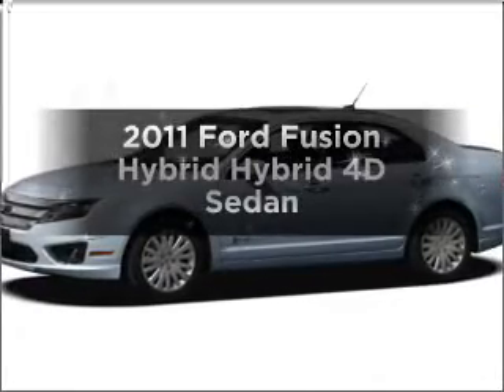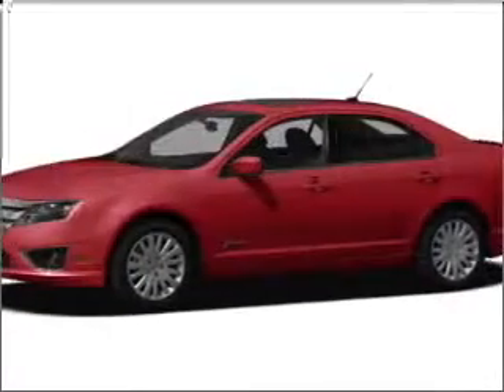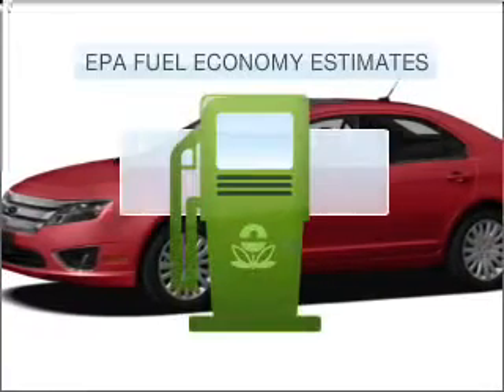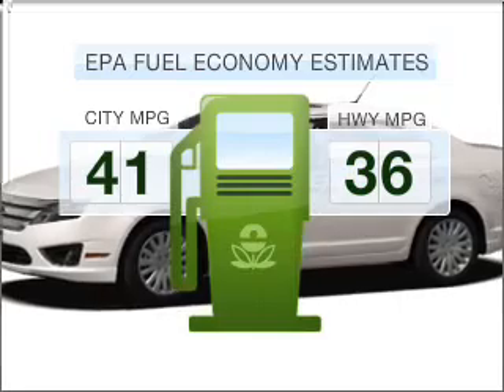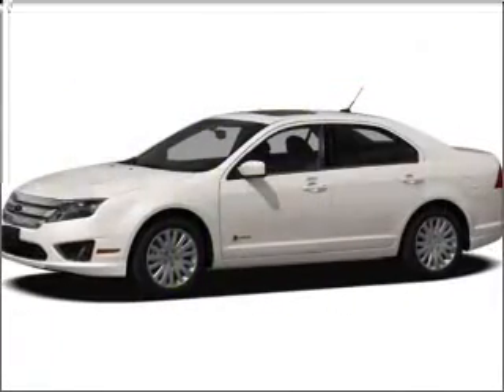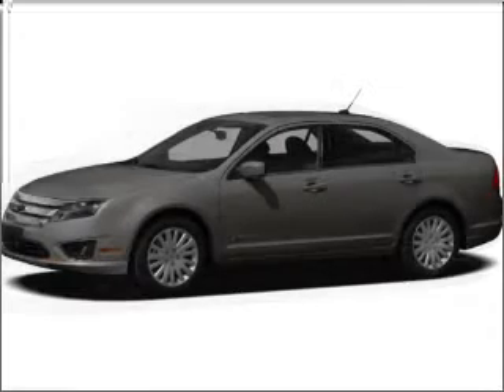Check out this 2011 Ford Fusion Hybrid. Find everything you want in a ride under one roof with this vehicle. Run all over town and back to home again without worrying about filling up when driving this fuel efficient ride, with a reliable engine connected to a smooth shifting automatic transmission. Premium wheels give a more luxurious look.